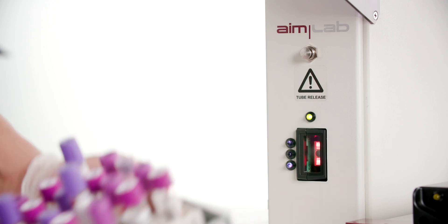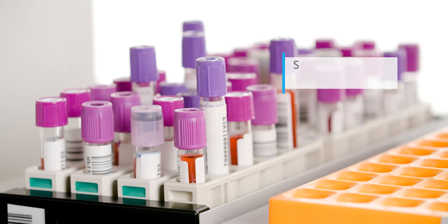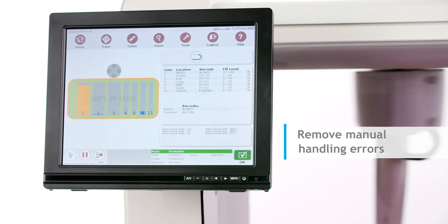We aimed for superior tracking and traceability. We aimed for greater control.